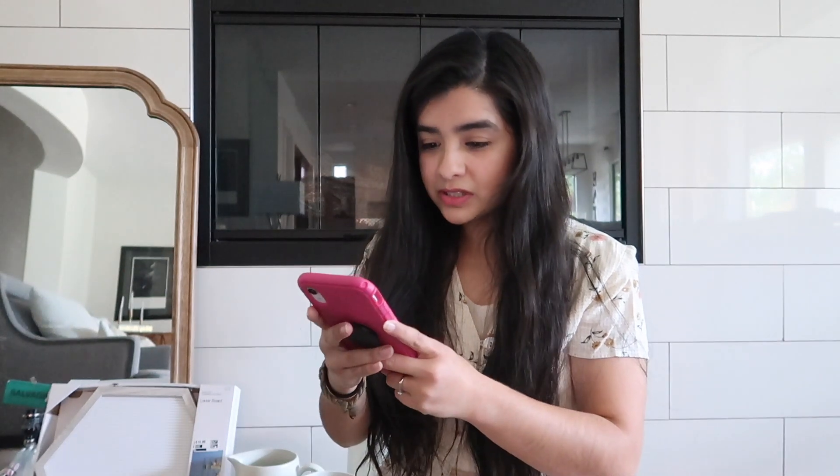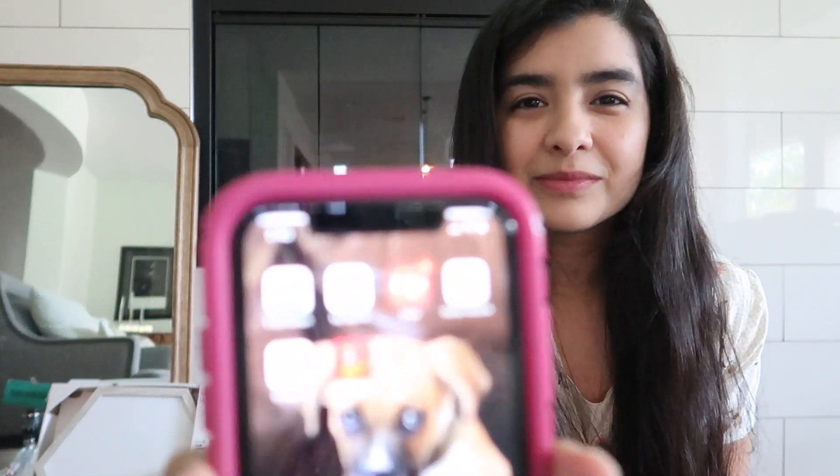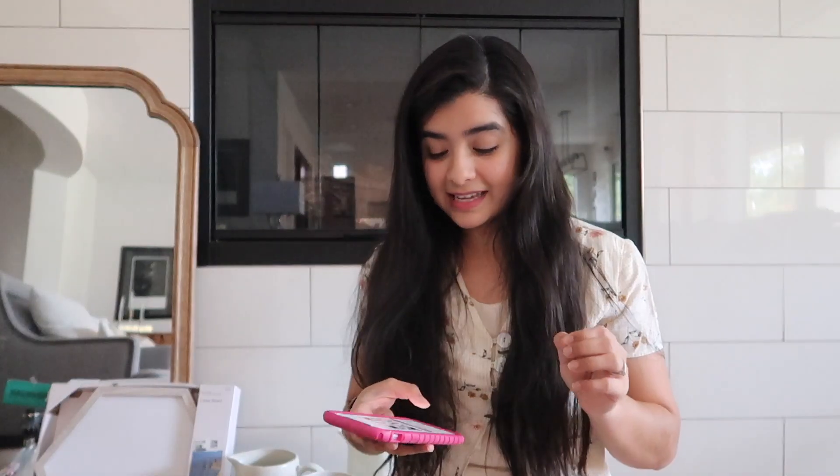My mom ended up getting a Crock-Pot for 40 bucks. There's an app you download — you scan the barcode on each product and it shows you the original price and what it is at their store. It's called the Treasure Hunt and it has a little parrot on top of a treasure chest. You just scan the barcode and it shows you the sale price.